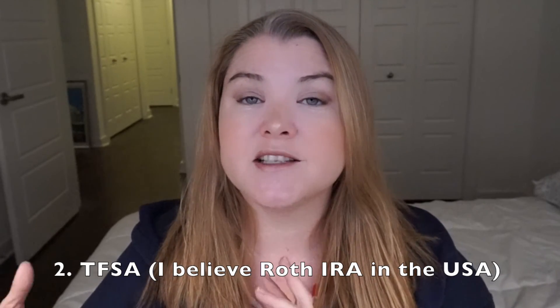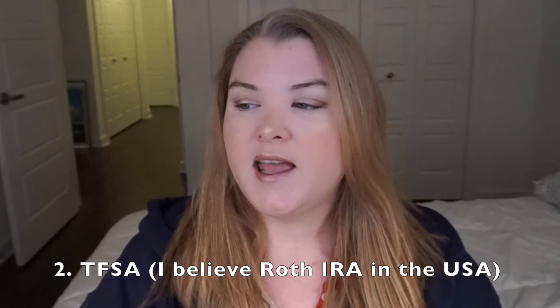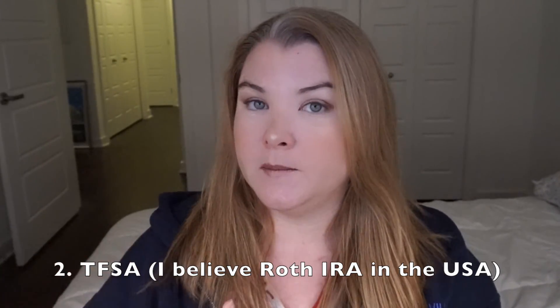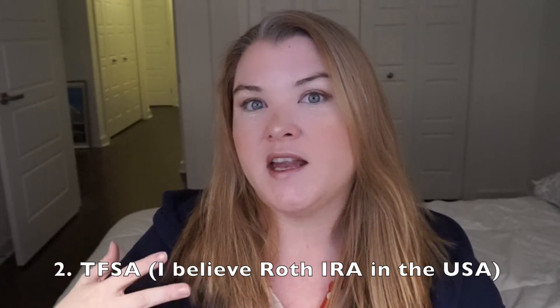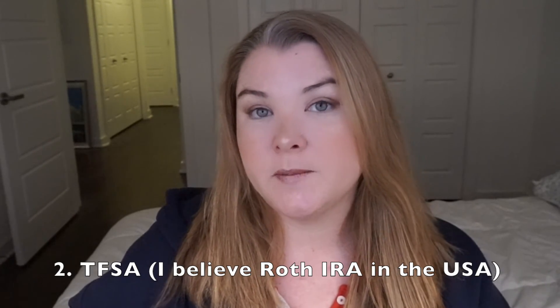The third type is here in Canada called a TFSA — a tax-free savings account. With that one, you do not get the immediate tax savings right away, but your money grows in there tax-free and then you can use it when you get to retirement. Within your TFSA you can have a savings account, stocks and bonds, mutual funds, guaranteed investment certificates — all of that can be within your TFSA bucket.